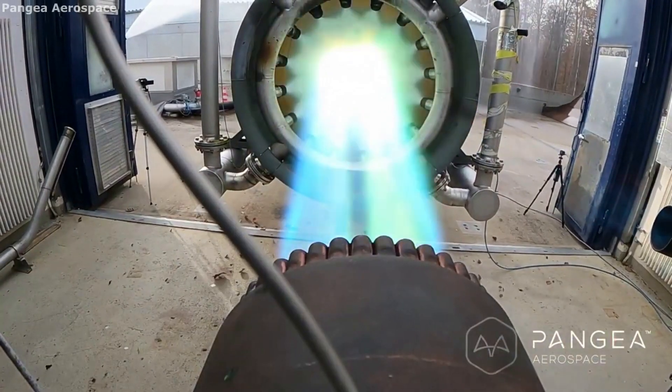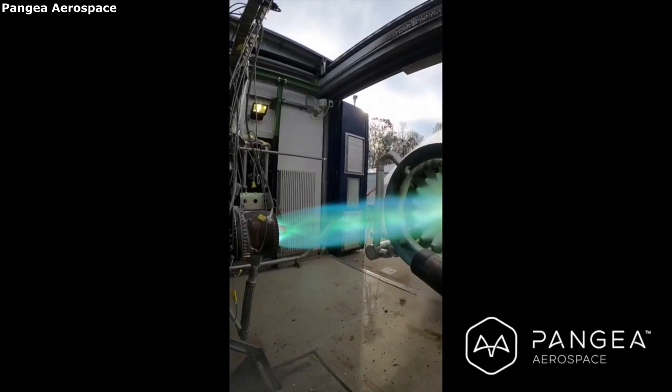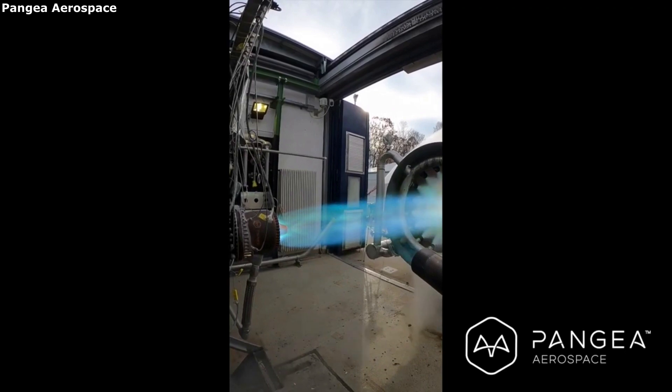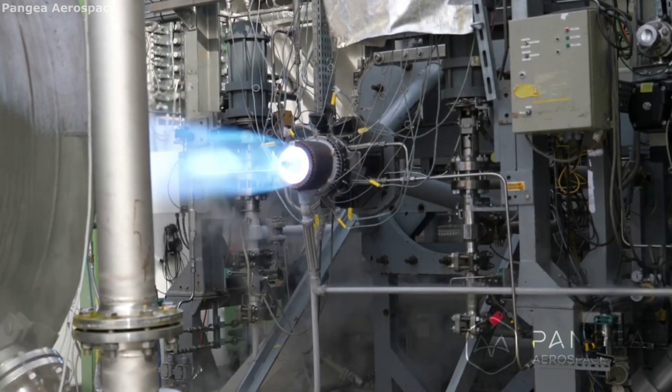While they have made some progress, there is still a long way to go. The company is very confident, but there are a lot of reasons why aerospike engines are practically never used. However, any progress is good, and we will have to see what Pangea Aerospace is capable of creating.